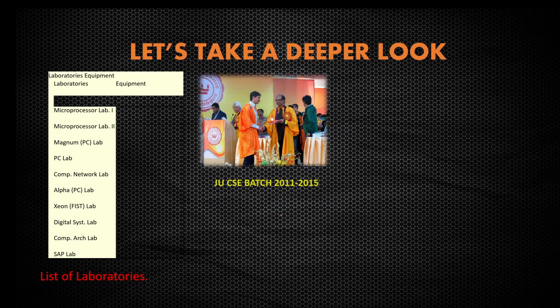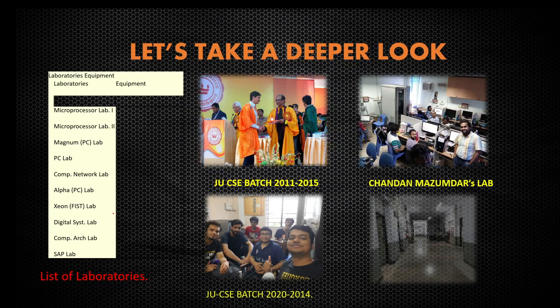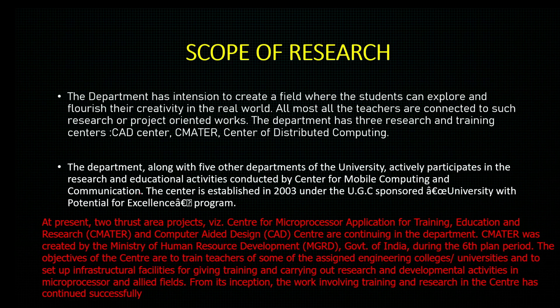Now let's take a deeper look at the department. These are the lists of laboratories that we have: the Microsoft Lab, Magnum Lab, PC Lab, Computer Lab, Alpha Lab, Data Systems Lab, and a few others. They have a lot of fine equipment, and the teachers are very helpful and good.